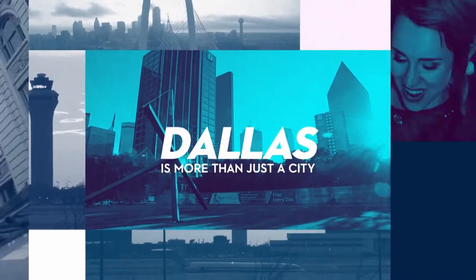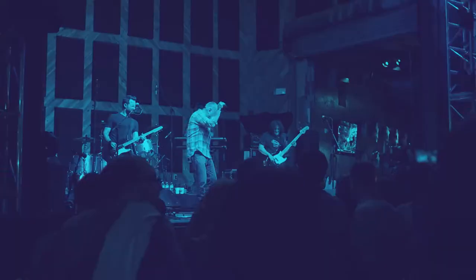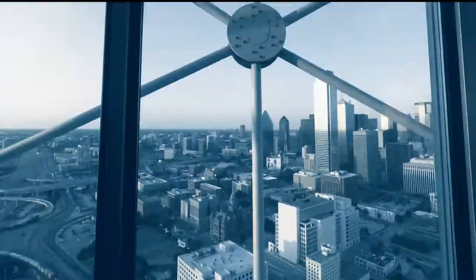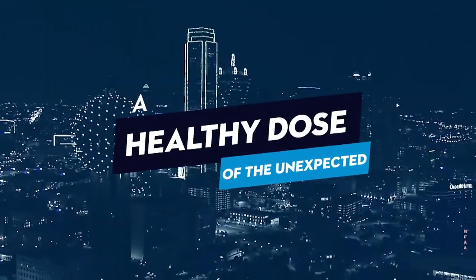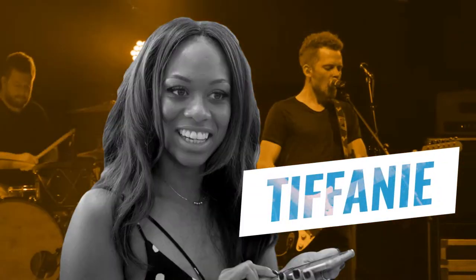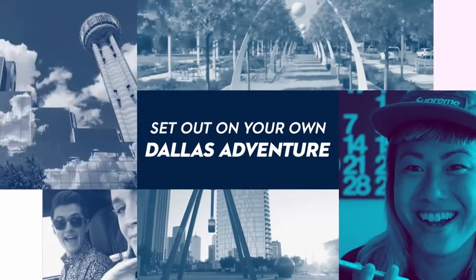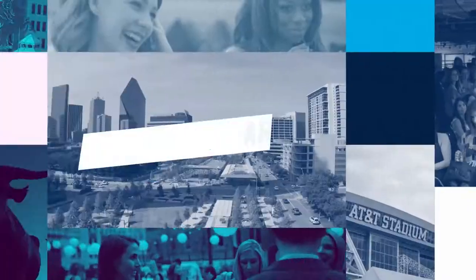Dallas is more than just a city. It's a collection of diverse, thriving neighborhoods, each offering their own unique flavor, fun, and a healthy dose of the unexpected. We'll be visiting some of the hidden gems and all-time favorites these neighborhoods have to offer, in order to hopefully inspire you to set out on your own Dallas neighborhood adventure. Join us as we experience Dallas.